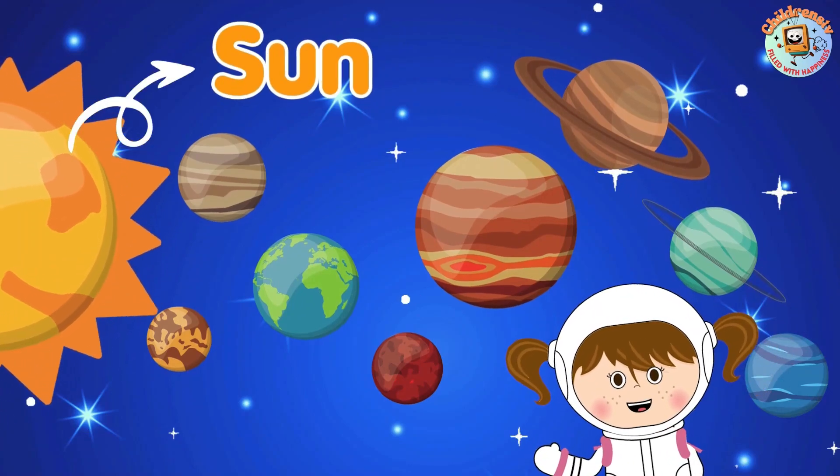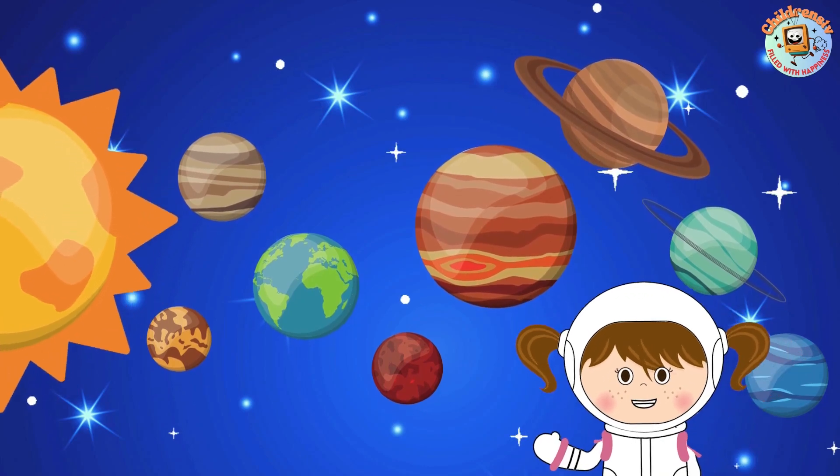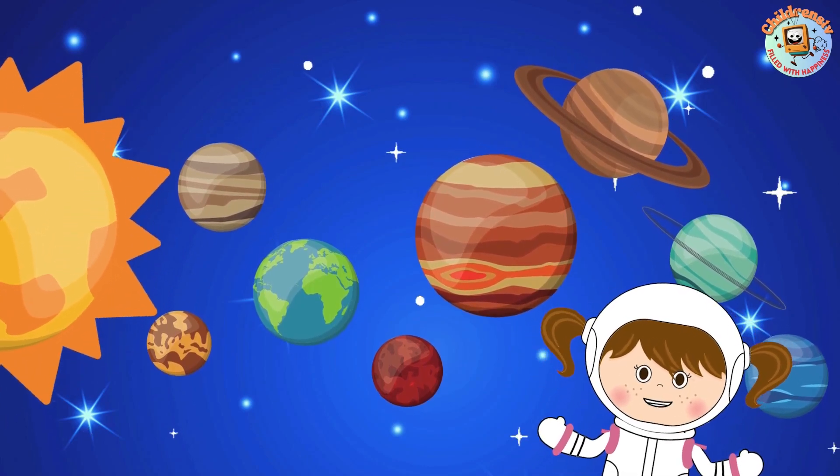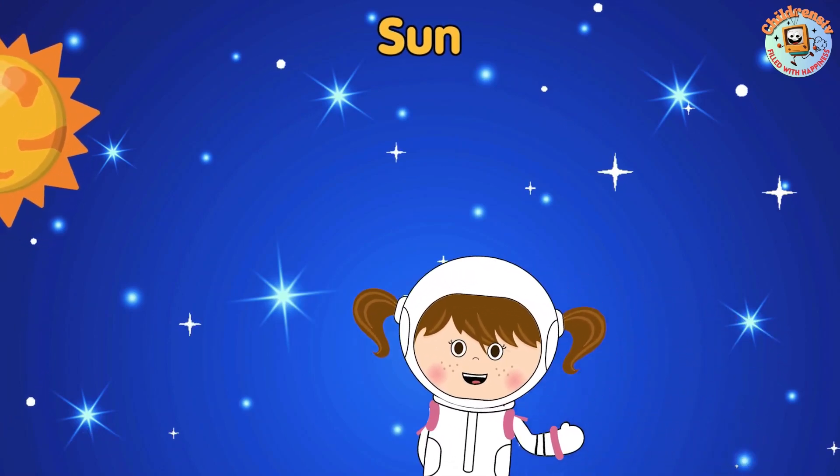It is the sun that keeps the planets of the solar system warm and bright. And the rest are big and small planets that we want to get to know. Let's name them once. After the sun, they are: